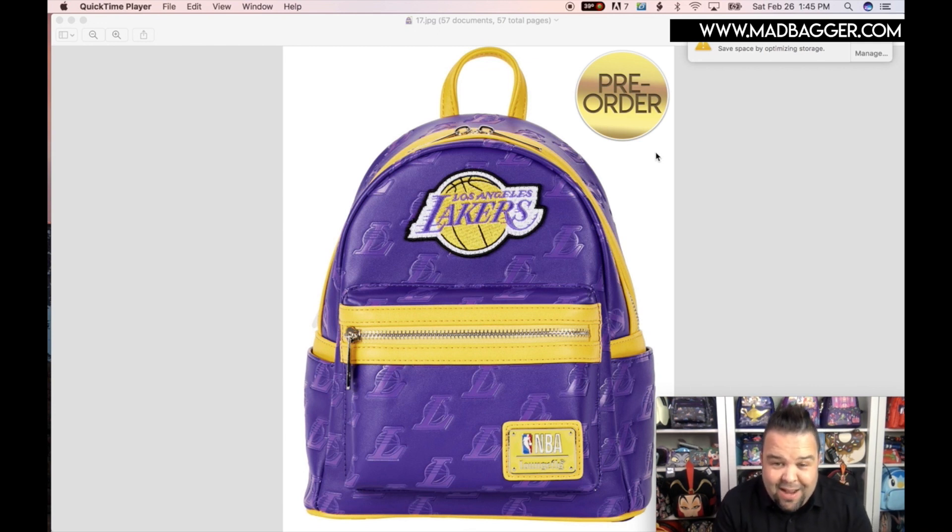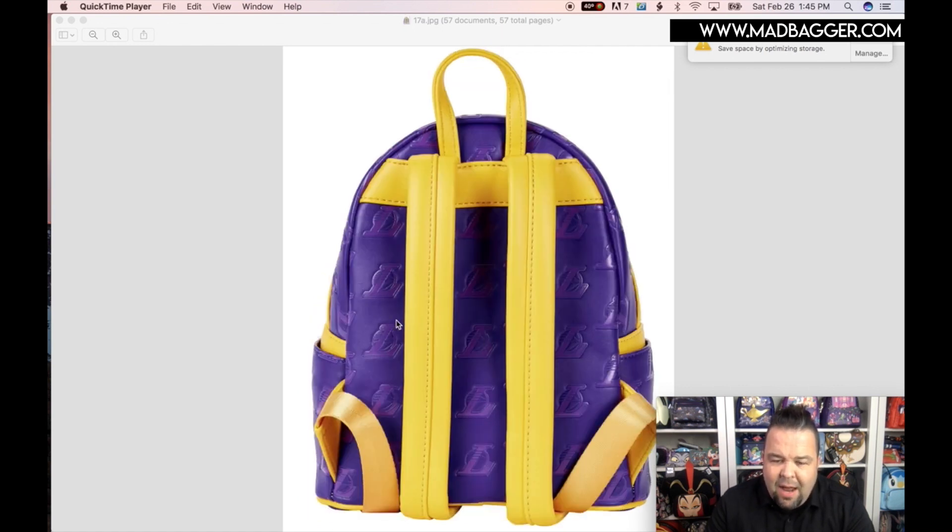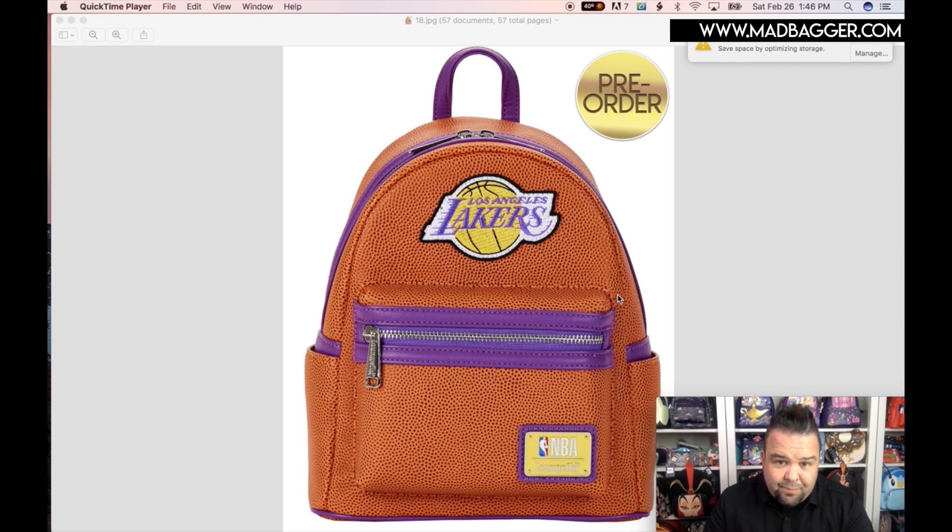NBA — alright, this is super cool! I knew they were going to do more sports stuff and I've been excited. This is going to be for the Los Angeles Lakers, but they did give us quite a few teams this year. This is the first time Loungefly has done NBA bags, which is really exciting. It's going to be a Lakers all-over print in Laker colors with debossed logos all over, a nice Los Angeles Lakers patch across the top, badged with the NBA Loungefly enamel badge, classic silhouette with a big front pocket and side pockets.